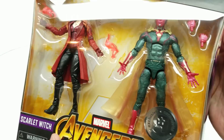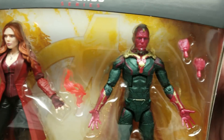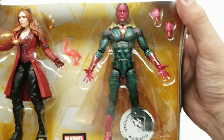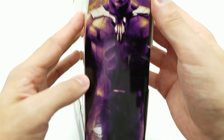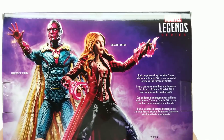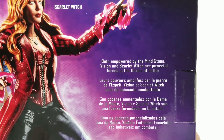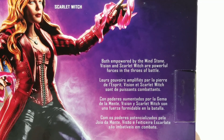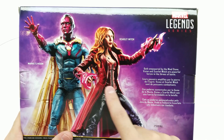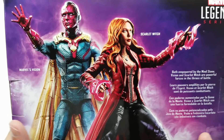Let's get started and take a look at the great detail on these figures. What a great Scarlet Witch included here — look at this amazing Vision. He still has the Mind Stone, so that's cool. Check out this great artwork on the side. That looks outstanding — look at this awesome Scarlet Witch on the side. Let's zoom in on the back: 'Both empowered by the Mind Stone, Vision and Scarlet Witch are powerful forces in the throes of battle.' So this looks great. We've got some accessories here and Vision's got this awesome cape.